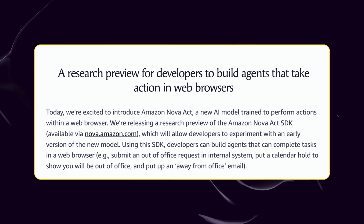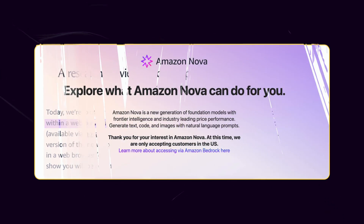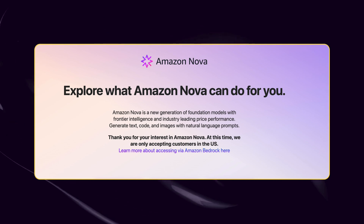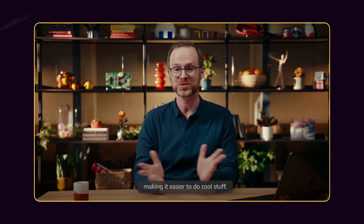On March 31, 2025, Amazon AGI Labs unveiled Amazon Nova Act, a specialized AI model designed specifically to perform actions within web browsers with unprecedented reliability. The company has released a research preview of the Amazon Nova Act SDK through their nova.amazon.com portal, allowing developers to start experimenting with this powerful new technology. The SDK is designed to integrate seamlessly with all your favorite Python tools and libraries, making it easier to do cool stuff.